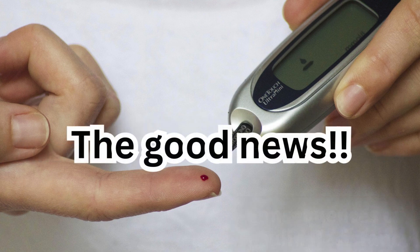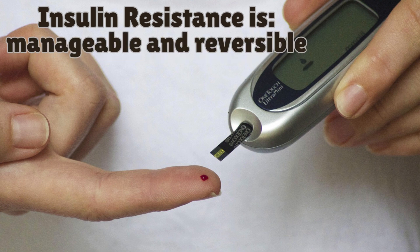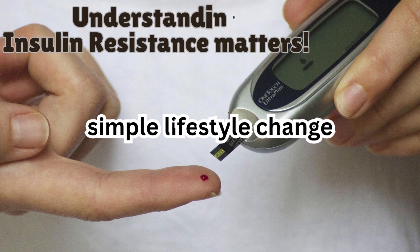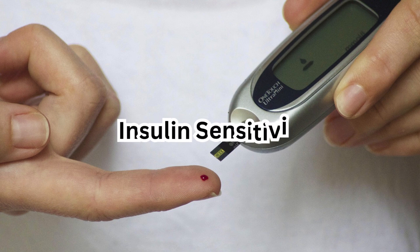The good news is that insulin resistance is manageable and even reversible with the right lifestyle changes. By understanding its causes, we can take proactive steps to prevent or even reverse this condition. In this video, we'll explore the key factors that contribute to insulin resistance and practical strategies to improve insulin sensitivity.